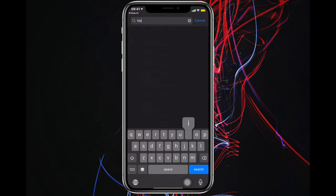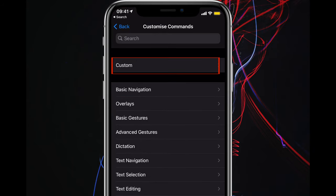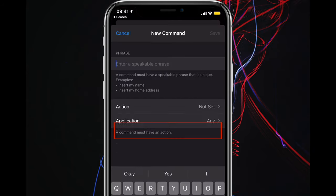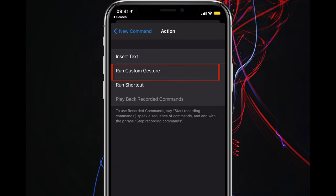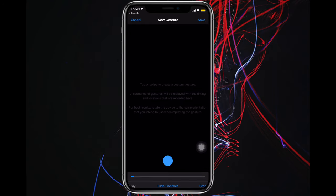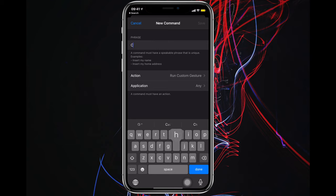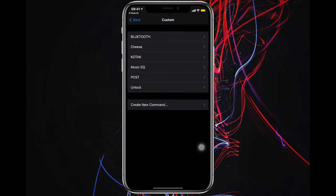Number nine: back to voice control. Go to Settings, search for Voice Control, then Customize Commands, then Custom, and create a new command. Add action, select "Run Custom Gesture", and here comes the fun part — imagine you are tapping the shutter button of your camera and tap at that spot. Save it, and add a phrase, like "cheese".